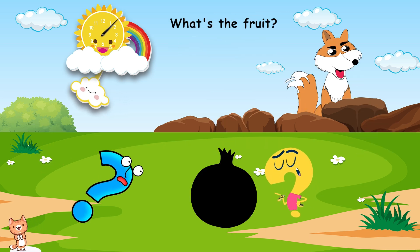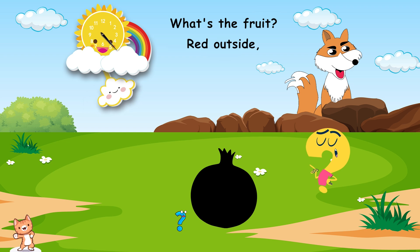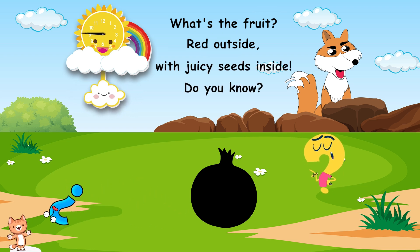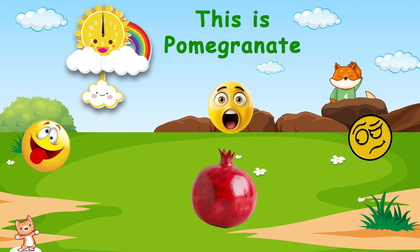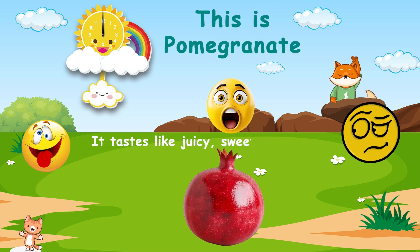What's the fruit? Red outside, with juicy seeds inside. Do you know? This is pomegranate. It tastes like juicy, sweet, and tart.